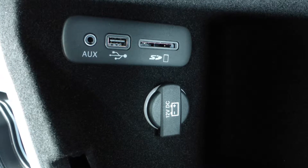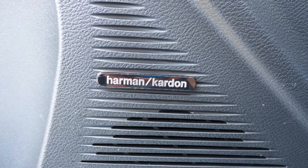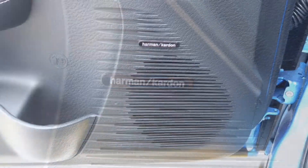Additional features include a Uconnect voice command USB port, a 12-volt power outlet, a powered sunroof, and a premium Harman Kardon audio system with 18 speakers.